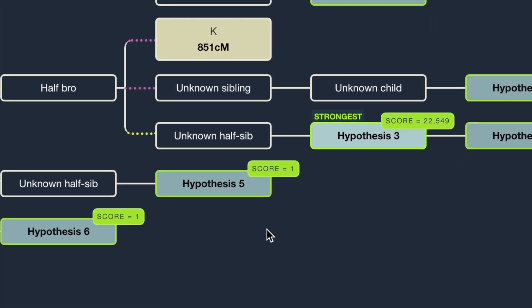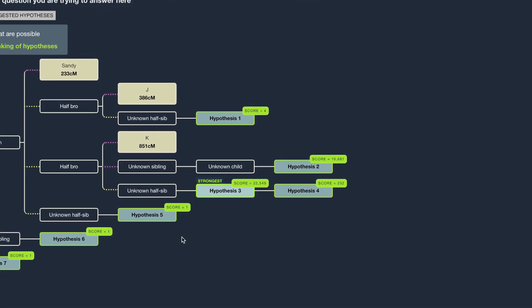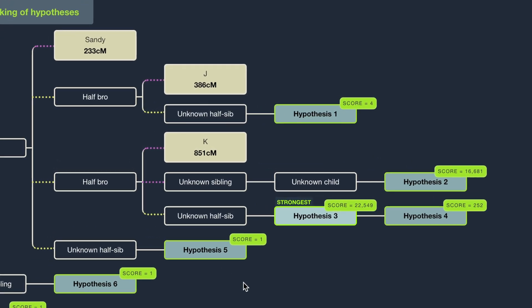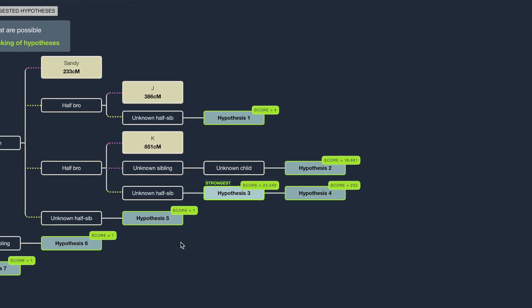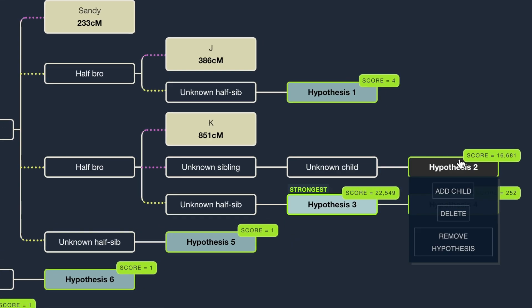The two main hypotheses are the top ones; the others are really, really unlikely. Most likely T descends from the half-brother who is Kay's father. Going by the most likely scenario, T is a half-niece of Kay, a first cousin once removed of Jay, and a half-great-niece to the poster. The key question is whether Kay knows of any half-brothers, since T is most likely the daughter of a half-brother of Kay — though it's also possible T is a granddaughter of one of Kay's full siblings.